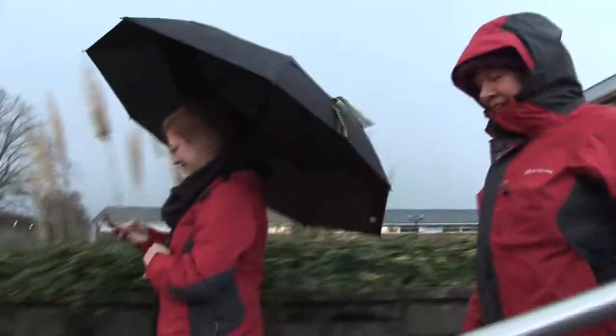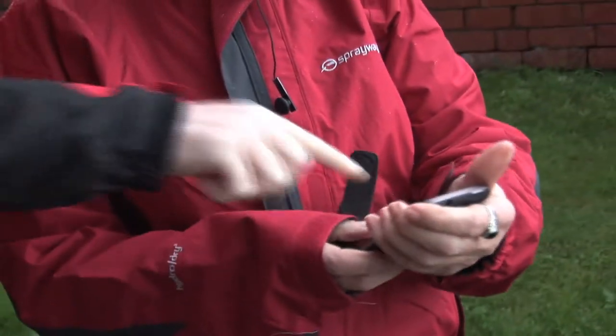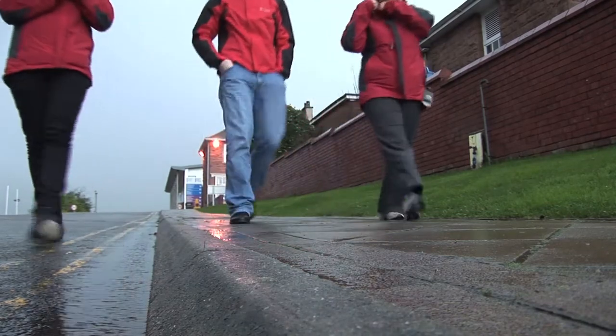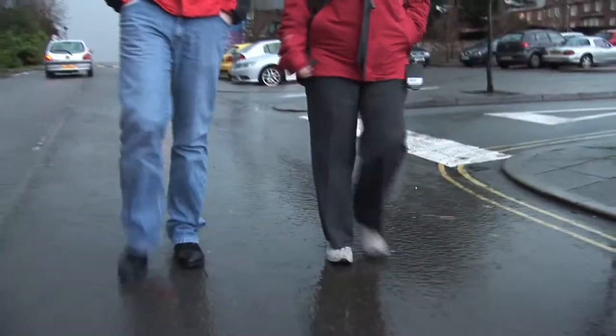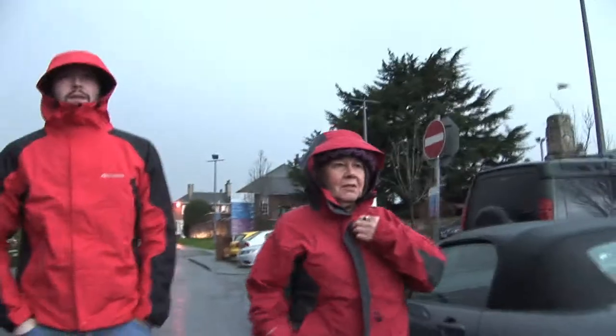It might not be the best day for a walk, but if you're wearing clothes like Pat's, there's no need to worry. As well as keeping her dry, her clothes will automatically phone the emergency services and let them know her exact location if she should happen to have a fall. They can even tell the ambulance crew about her heart rate and other vital signs.